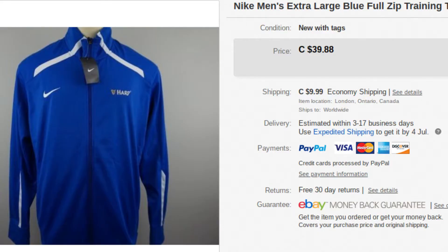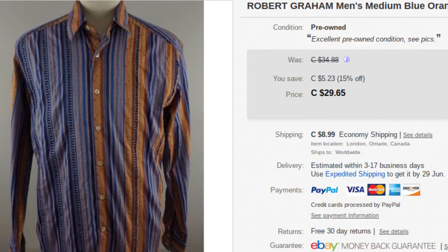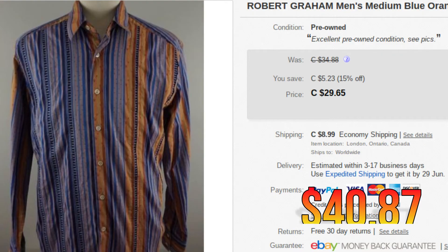Next, we have a Nike track jacket — blue full zip, had a Harp beer logo on it. This sold for $42.99 with new tags, so pretty good to pick up. Next, we got a Robert Graham. This went for $40.87. They don't sell like they used to, but they still sell pretty good — they just don't fly off the shelves like they used to.